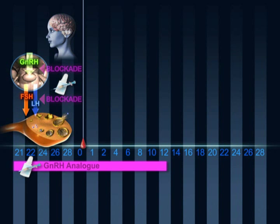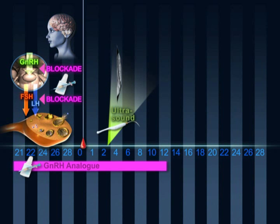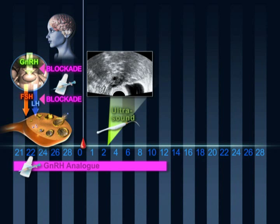Around the time of menstruation, a scan is performed to check the thickening of the endometrium of the uterine cavity and rule out the presence of cysts in the ovaries.